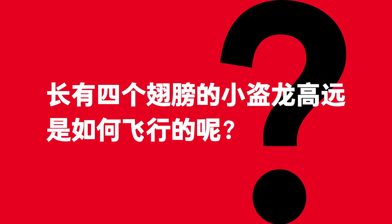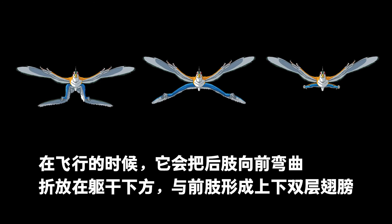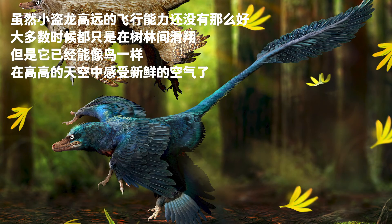How did Gaoyuan the Microraptor fly? Its movement was similar to today's four-wing aircraft. In flight, it would fold its hind legs forward under its torso, and together with its forelimbs, they would form two layers of wings. Gaoyuan was not a perfect flyer and glided among the trees most of the time. Still, like a bird, it could enjoy fresh air high in the sky.